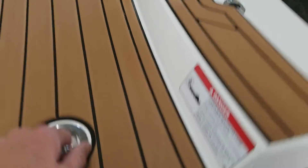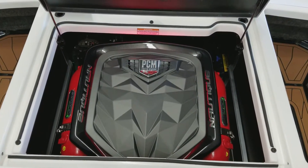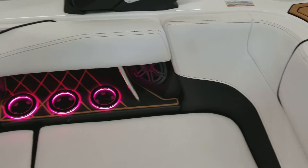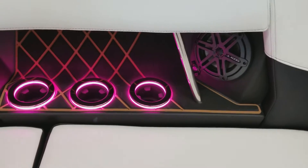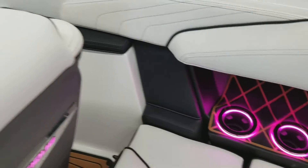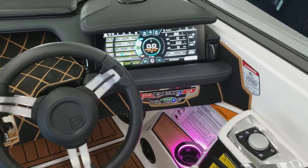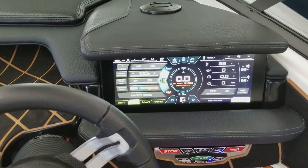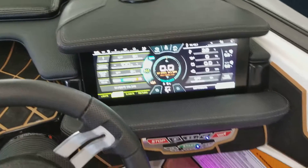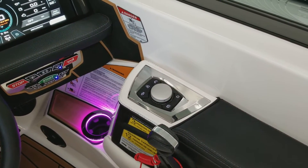The engine hatch reveals your PCM H5 direct injection engine. JL speakers throughout, and you can see that the LED cup holders have changed colors once again. Nautique's Link panel is a 12.4 inch touch screen — everything can be controlled off of this screen by using the touch screen feature, or on the helm control, which is this small joystick over to the right.